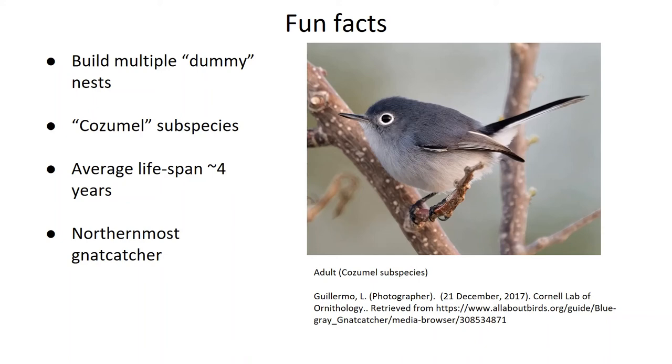And finally, the blue-gray gnatcatcher is the most northerly occurring species of gnatcatcher, with most other species occurring in the tropics of Central and South America. It's also the only truly migratory one, according to the Cornell Lab of Ornithology.